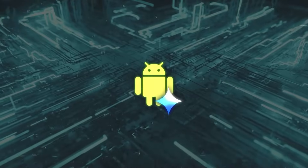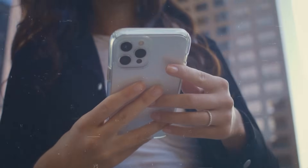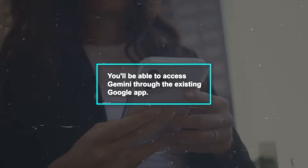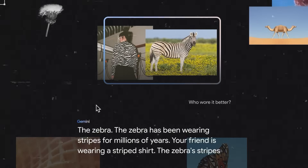For Android users, having a dedicated Gemini app is great. But even if you use an iPhone, you won't be left out — you'll be able to access Gemini through the existing Google app. This shows that Google is committed to making its AI accessible to as many people as possible.